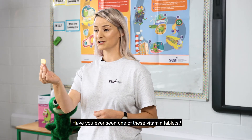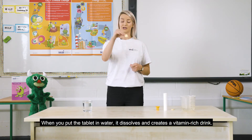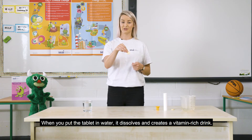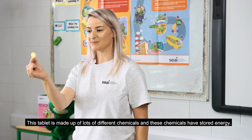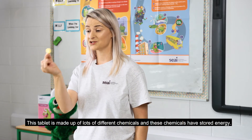Have you ever seen one of these vitamin tablets? Do you know how they work? When you put the tablet in water it dissolves and it creates a vitamin-rich drink. This tablet is made up of lots of different chemicals and these chemicals have stored energy.